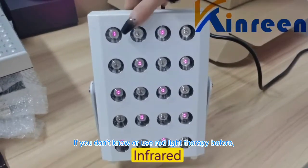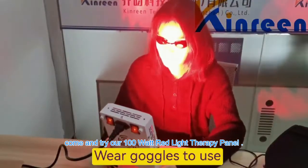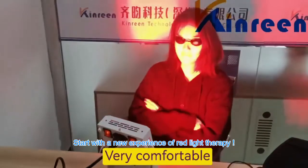If you don't know or haven't used red light therapy before, come and try our 100W Red Light Therapy Panel. Start with a new experience of Red Light Therapy.